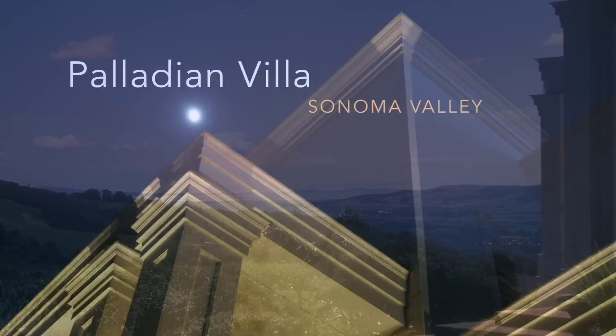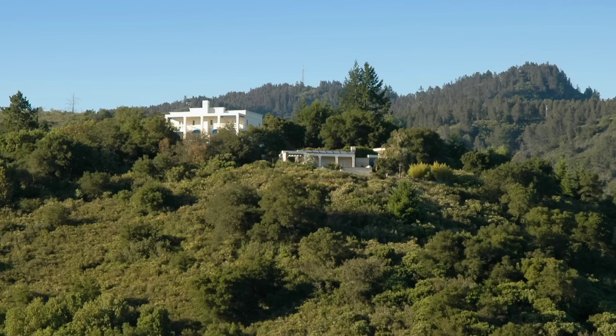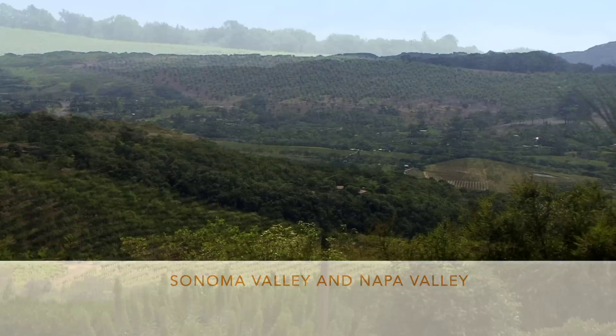In the early 1990s, we created Villa Montaña, a contemporary estate designed to be timeless. It sits about a thousand feet above sea level on 40 acres in the Mayacamas Mountains that separate two of the world's finest wine regions, Sonoma Valley and Napa Valley.